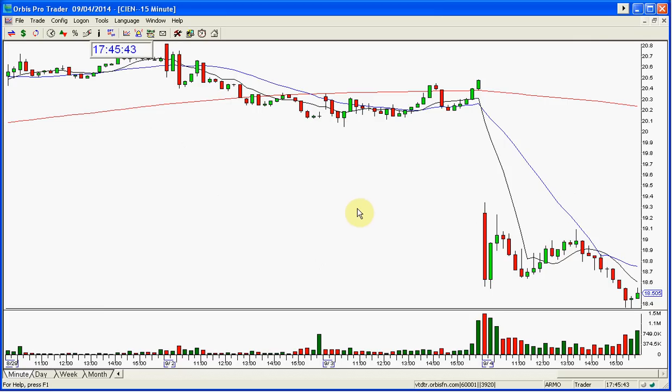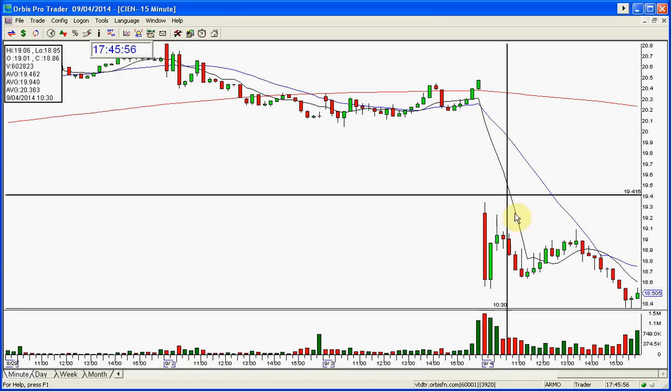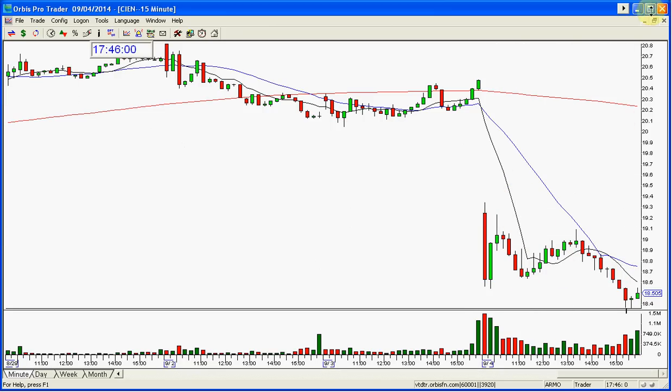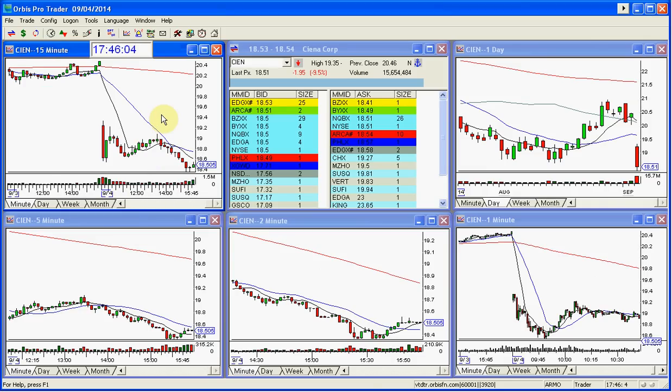That is what sometimes happens when you get data reports, news reports, or things that happen unexpectedly. But this rally back happened and CN still held while the market was rallying, then made the move down and continued. It was a nice trade — this would have followed through no matter what happened today because it was a good gap and it broke early, which was great.